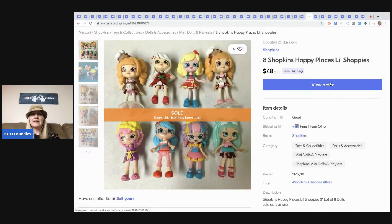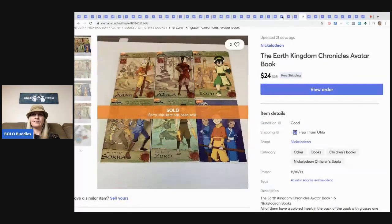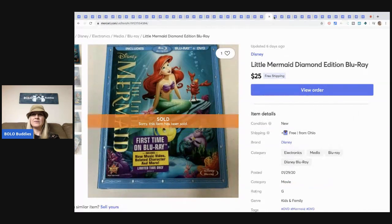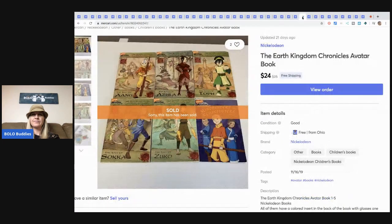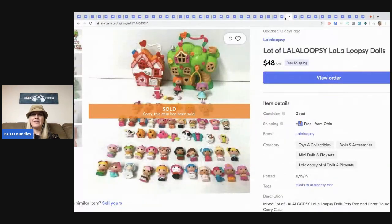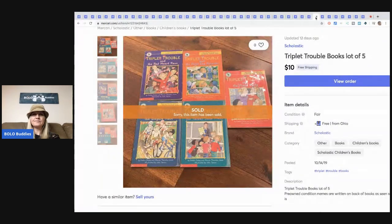Here are some Shopkins Happy Place dolls — these are tiny — and they sold for $48 with free shipping. These were part of the same garage sale as the Lalaloopsy set, so I got them really cheap.